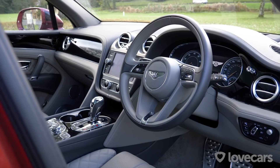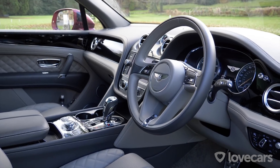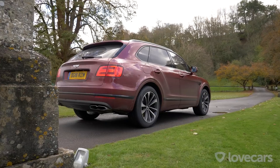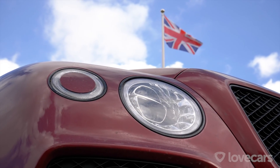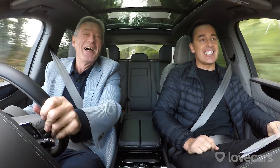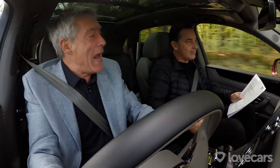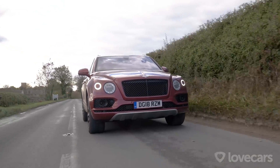All of it — the stitching, the dials, the knobs, the buttons — everything looks quality. So list price for this car, the V8, is £136,200. But I'm actually sitting in a car with £68,000 worth of extras — it's got rear entertainment, it's got the Mulliner Pack. This car is a shade over £200,000.